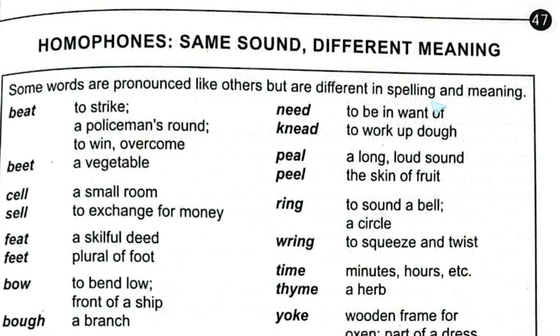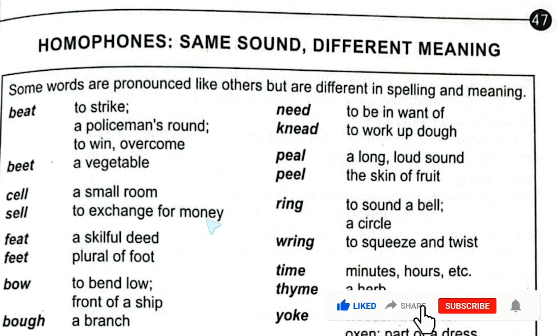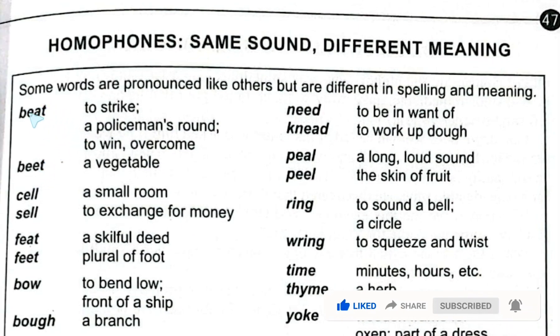We're given examples like 'beat' meaning to strike or a policeman's round, and 'beet' meaning a vegetable. Also 'sell' meaning to exchange for money, and 'cell' meaning a small room. In both cases the pronunciation is the same but the spelling and meaning are different — that is the key feature of homophones.